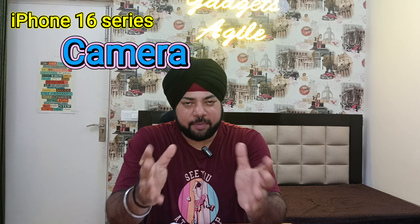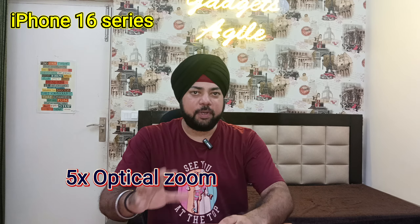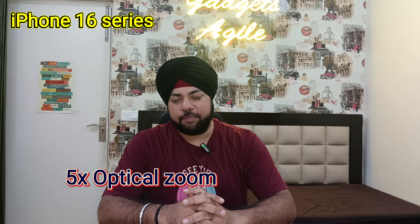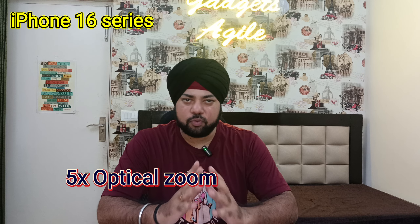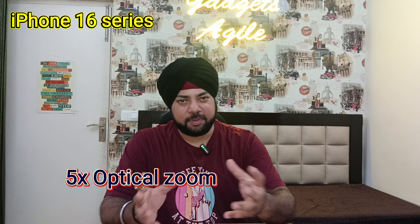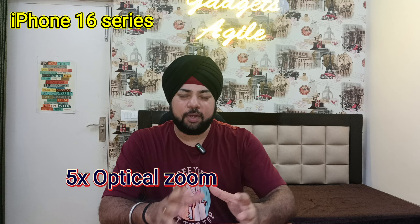Now let's talk about the camera. The iPhone 16 Pro and Pro Max is expected to have a 48MP ultra-wide angle lens. The lens is going to support 5X optical zoom. The iPhone 15 has only 5X zoom but it is not optical zoom — this is a big change. This is something that Samsung has had, and now the iPhone is also getting optical zoom.